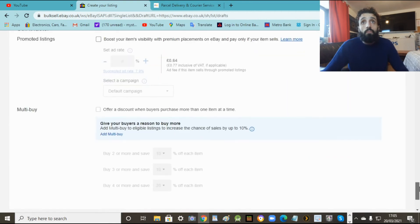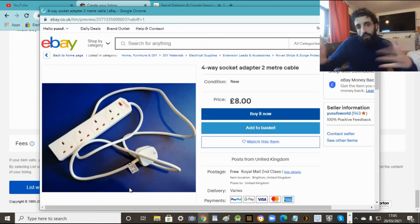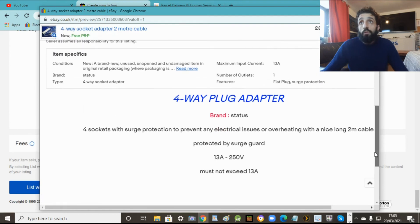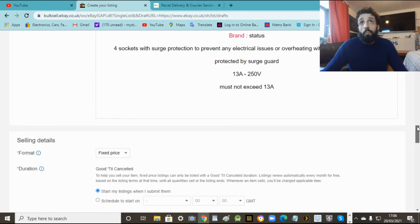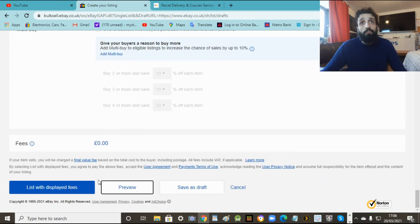Leave the measurements section - all that will be in the description anyway. And that's pretty much it. This is how you sell single items. Before you list it, preview it - you can see what it looks like and how it's going to appear. If you're happy with it then go and list it. The preview is a good way to check everything is perfect - spelling, pictures, price, delivery. If you miss anything you can go back and edit.